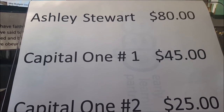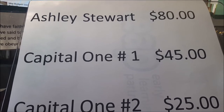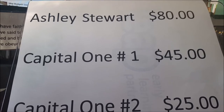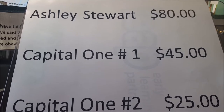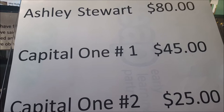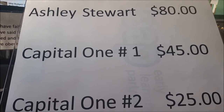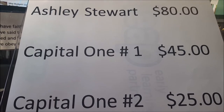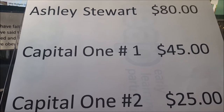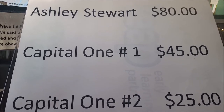Then once Ashley Stewart is paid off, you're going to take that $80 and apply it with the $45, which gives you $125, which you then apply to Capital One until you pay that off. Then you're going to take the $125 and the $25, which is $150, and apply that to the second Capital One — everything minus the interest would be applied to your principal. That's how the debt snowball works, and I'm going to show you with an actual spreadsheet of how it actually looks.